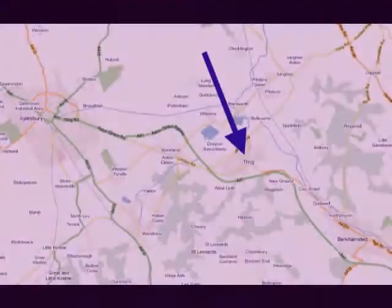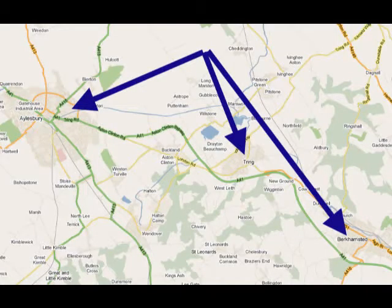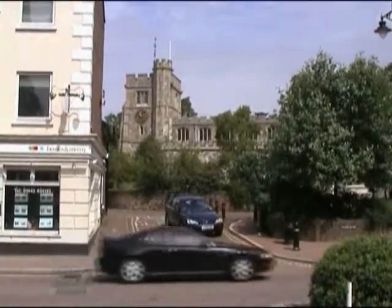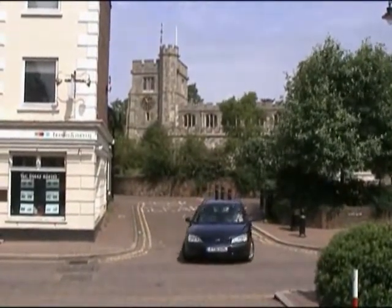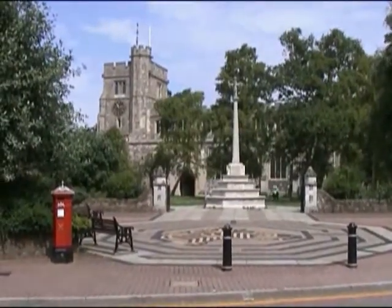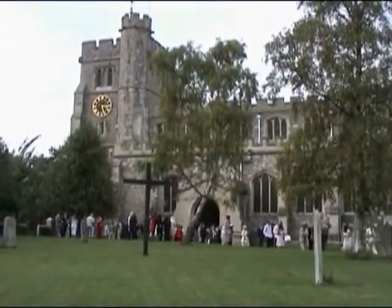Tring, Hertfordshire, lies on the A41, between Aylesbury and Berkhamstead. We know that there was a church here in Norman times. The church was rebuilt in the early 13th century, and enlarged in the 14th century, when new, wider aisles were added, and the tower.